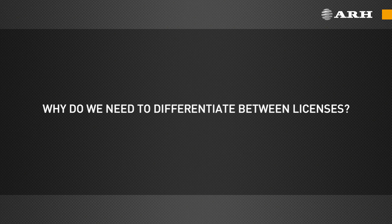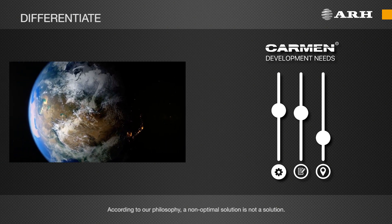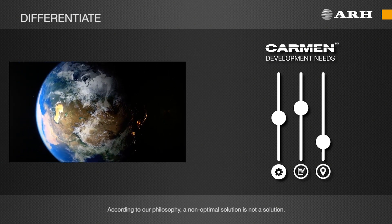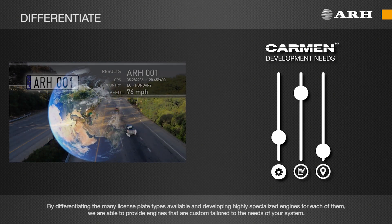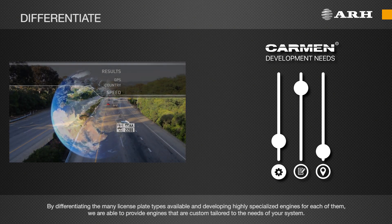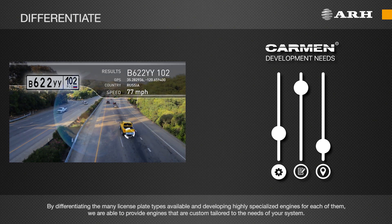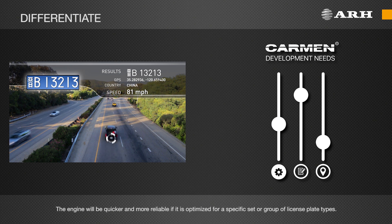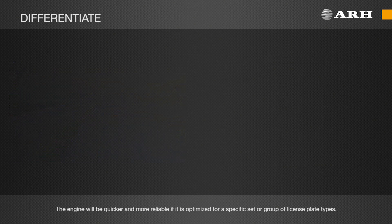Why do we need to differentiate between licenses? According to our philosophy, a non-optimal solution is not a solution. By differentiating the many license plate types available and developing highly specialized engines for each of them, we are able to provide engines that are custom-tailored to the needs of your system. The engine will be quicker and more reliable if it is optimized for a specific set or group of license plate types.